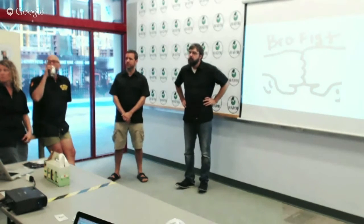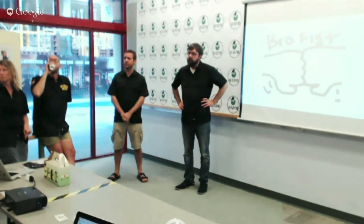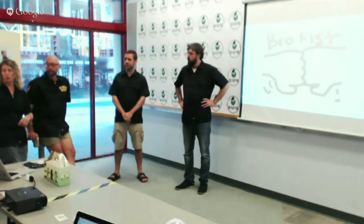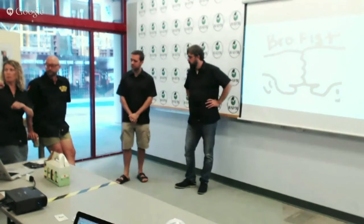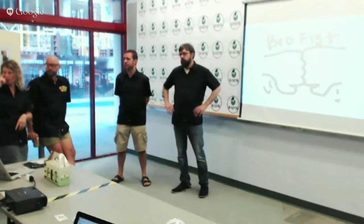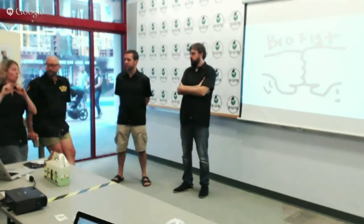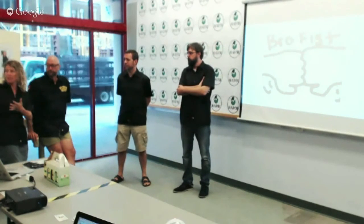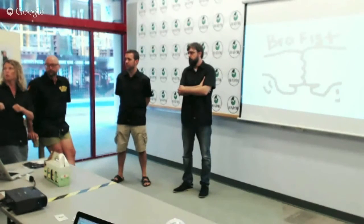On branding and labeling: we've looked at a couple of options. You can stamp into the clay prior to firing, or you can create a decal that's put on and then fired in so it's not removable.